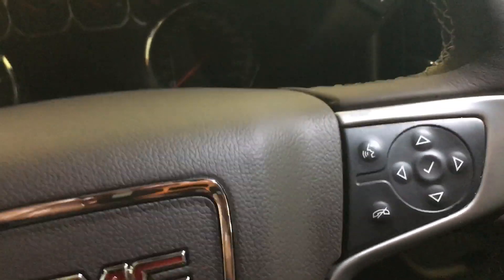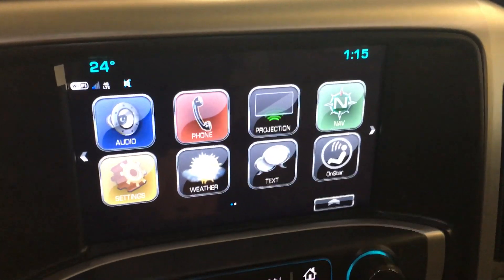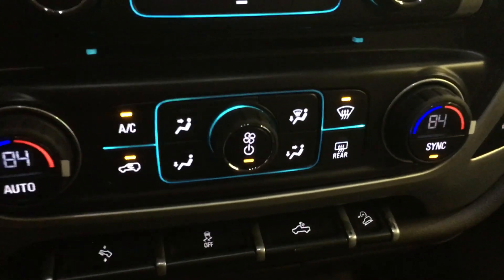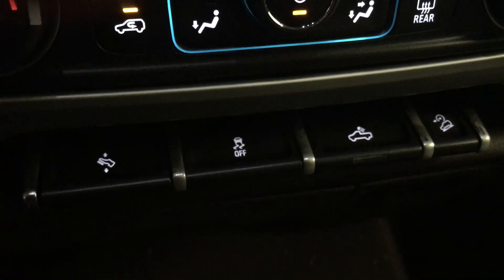Bluetooth. Your custom driver screen — it's all digital. There's your main screen. It does have navigation. It does have projection for Apple and Android phones. Heated seats. Dual zone climate control. Footwell adjustments. Traction control. Cargo lights. Hill descent. It does also have phone speakers.